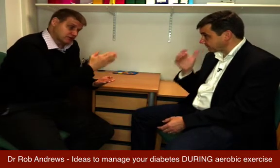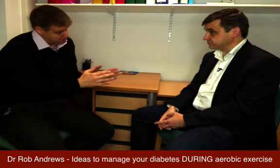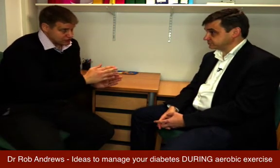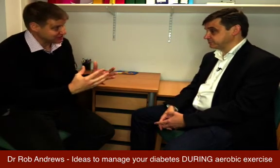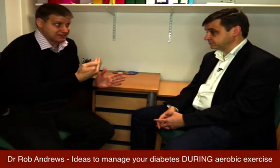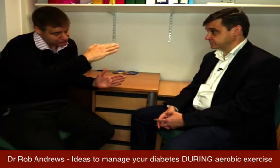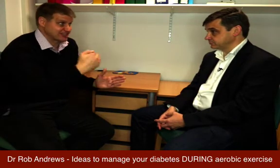It's worth watching the previous video where we talked about strategies before you start, such as reducing your insulin. If you've done that before the event, you might find you hardly need any carbohydrate during the exercise to help with your blood sugar. If you do need to do something during the event, glucose is falling and your body can't keep up with the rate it's falling, so you have to take something to level that out.